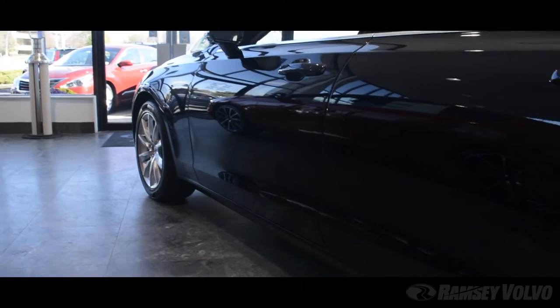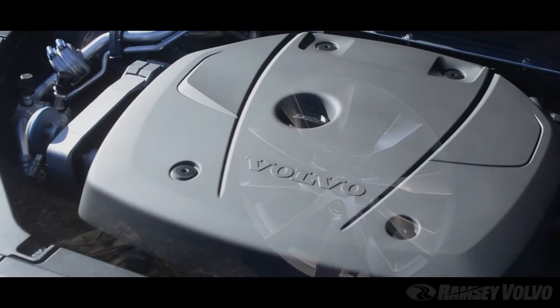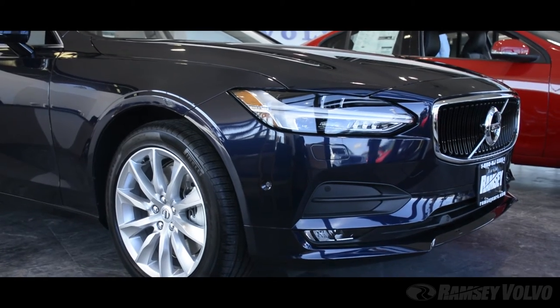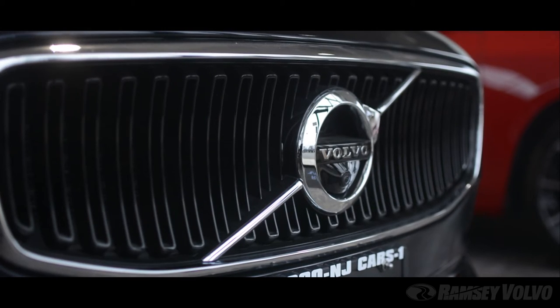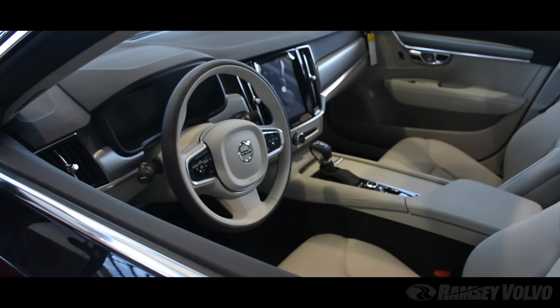Lease the all-new 2017 Volvo S90 Momentum Plus for $499 a month for 39 months. This turbocharged, supercharged, all-wheel drive vehicle features a concave front grille alongside Volvo's signature Thor's Hammer DRL headlights, delivering a striking and unique statement that's anything but ordinary.